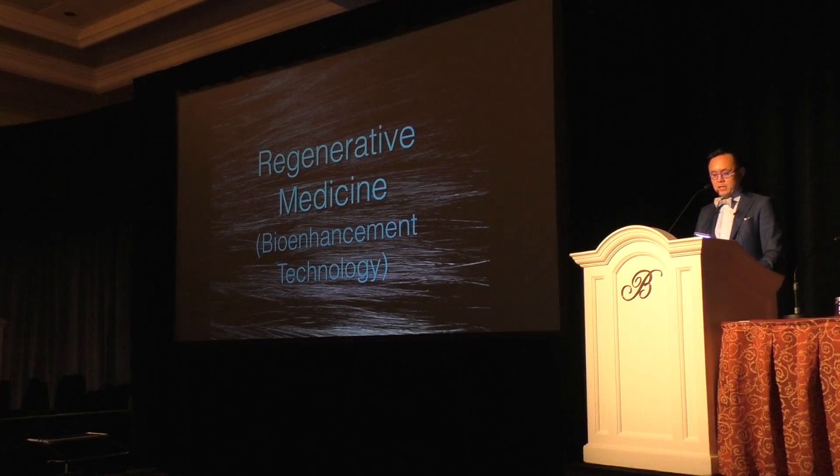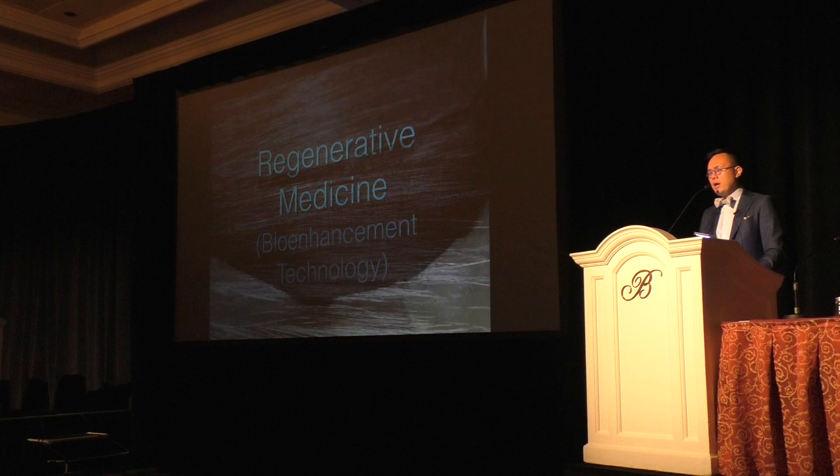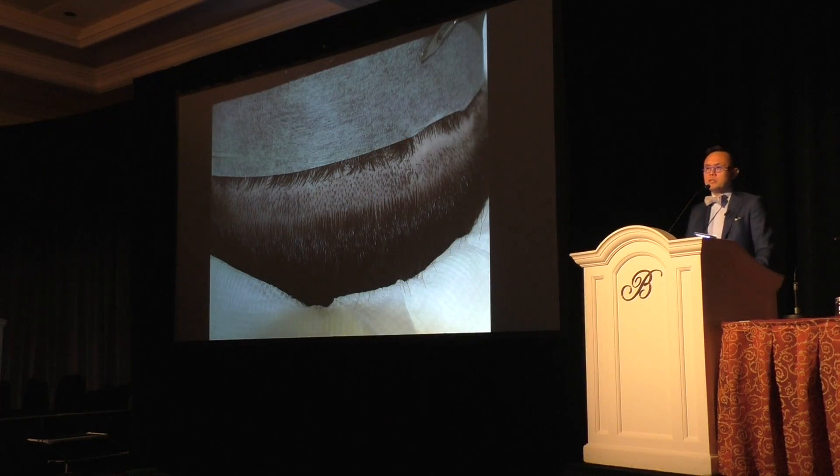Regenerative technique: this started in 2011 when I was in Alaska for the hair meeting, looking at a slide from Gary Hitzig in New York. He did PRP on one side with the same closure, and I said I've got to try this. I started this journey of looking at whether this stuff actually works, and the more I did it, the more I was blown away that it really makes a difference.